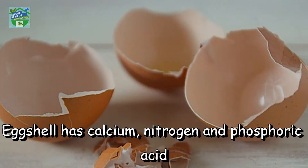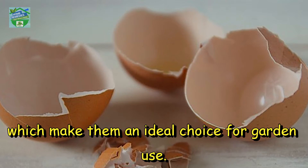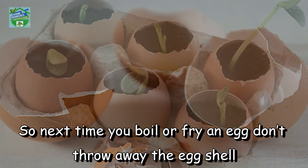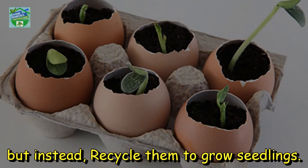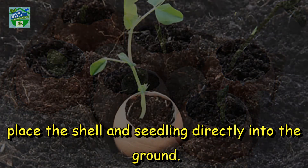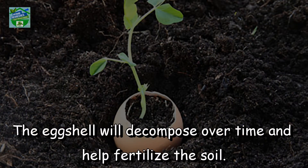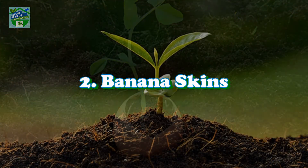Egg shells have calcium, nitrogen, and phosphoric acid, which make them an ideal choice for garden use. So next time you boil or fry an egg, don't throw away the egg shell — instead, recycle them to grow seedlings. When the seedling is ready to be planted outside, place the shell and seedling directly into the ground. The egg shell will decompose over time and help fertilize the soil.